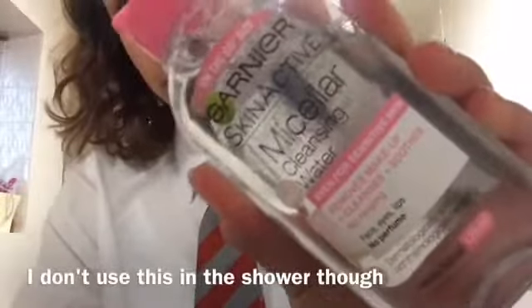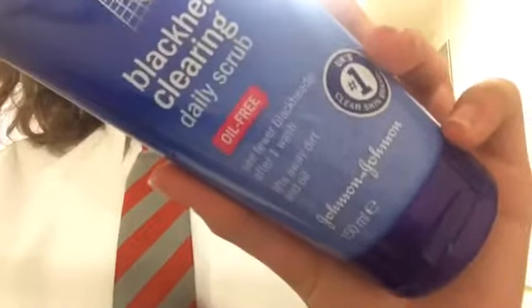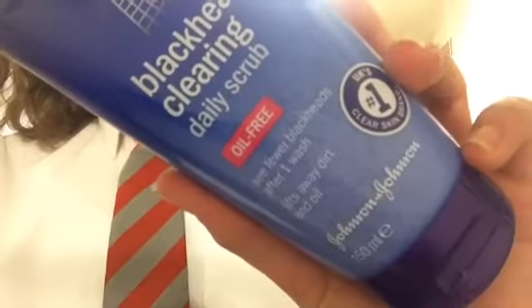This is the same thing as the gel wash but I also like to use it as a makeup remover, which is what it's for. Sometimes I like to use the Clean and Clear Blackhead Clearing Daily Scrub — it's oil free and I use it once a day, but you can use it twice.